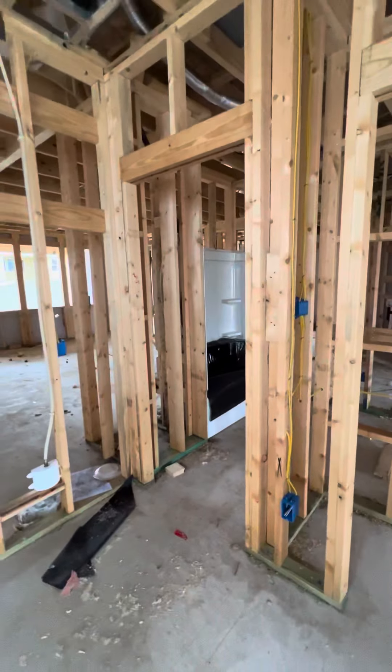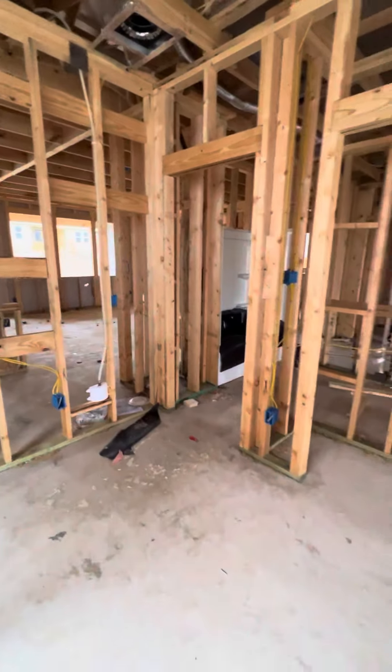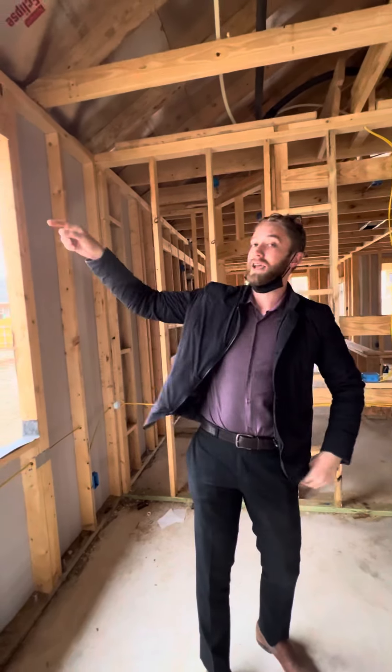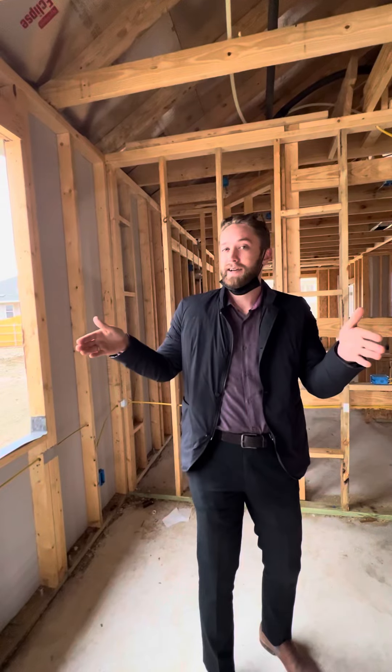So this is the one that's $20,000 less — this is B5. The real cost difference is location. This is an interior lot. You have a backyard neighbor, you have two side neighbors. The one down at the end is on a corner — you're buying a lot more land. That's the only reason it's more expensive.